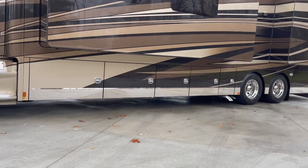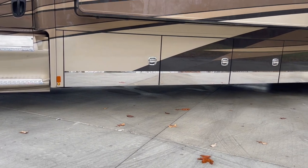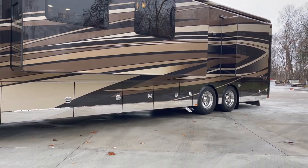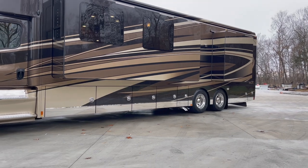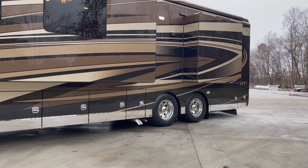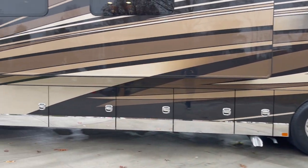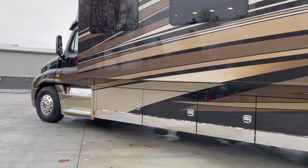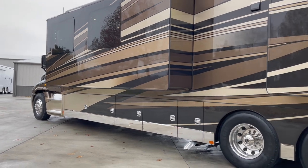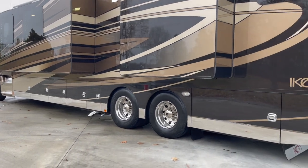Something I like about the Icon is what they call a stainless appearance package — 8 or 10 inches down on the bottom, runs full length of the body. I really like it. It just gives it that top-tier look. Tandem axle does have the differential lock, and this coach has brand-new drive tires. The steers were replaced earlier this year, so all tires were replaced within the last year.